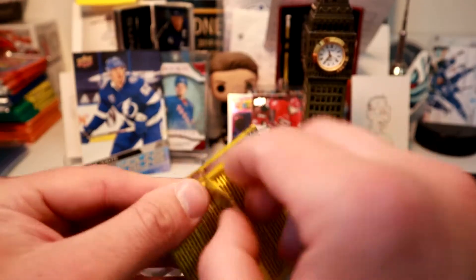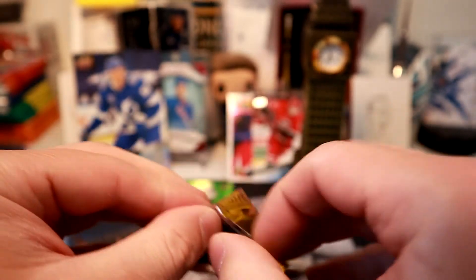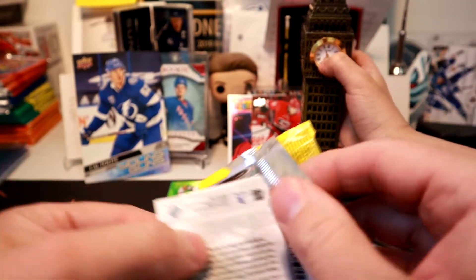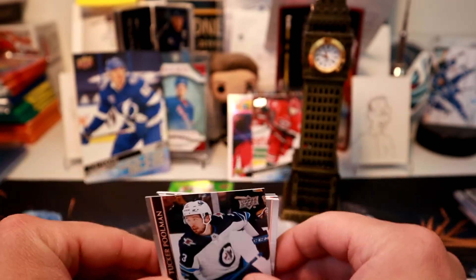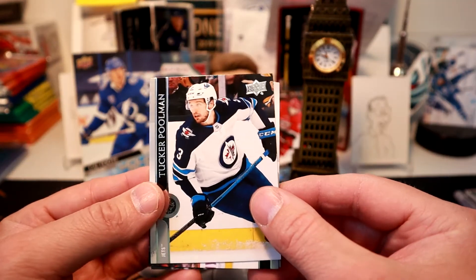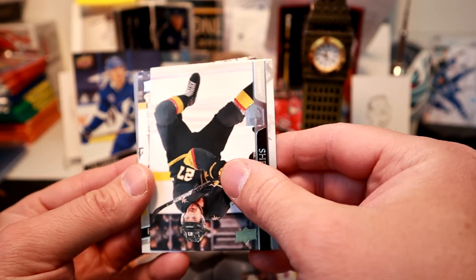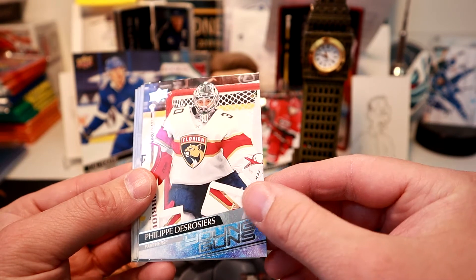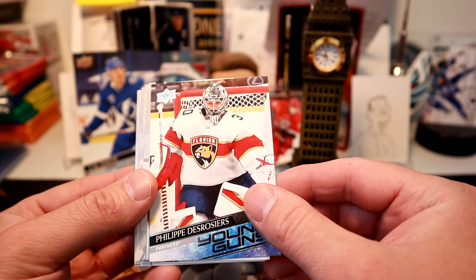We got all the base already. We got so much base downstairs — we're going to have to either send them to the 60s or bring them to the kids around here. Last pack — we got a young gun! We got two young guns out of this pack, Tristan. We got a Jet — strange running backwards. Then we got Philip Rougeau.